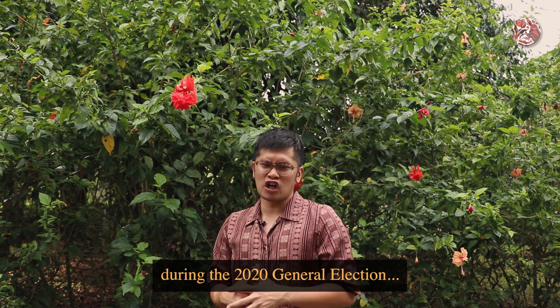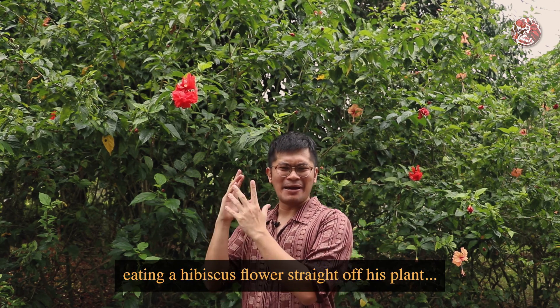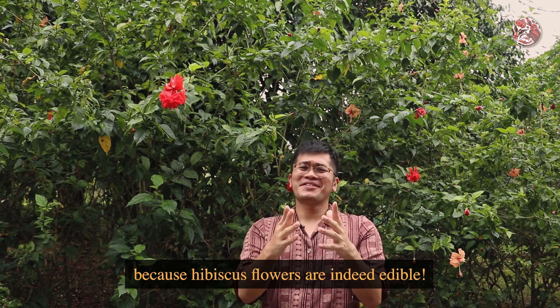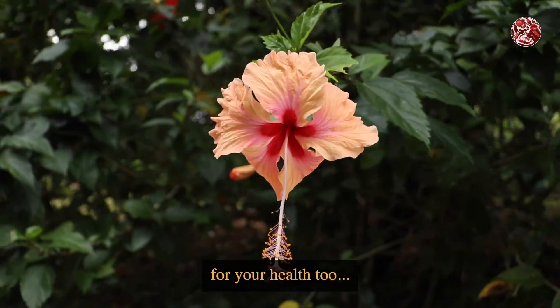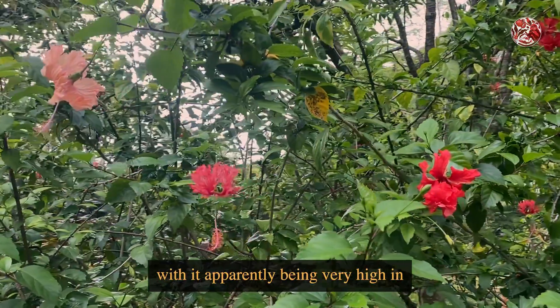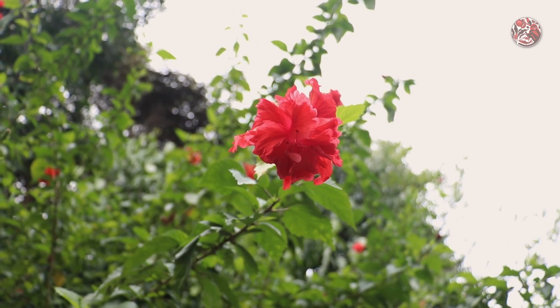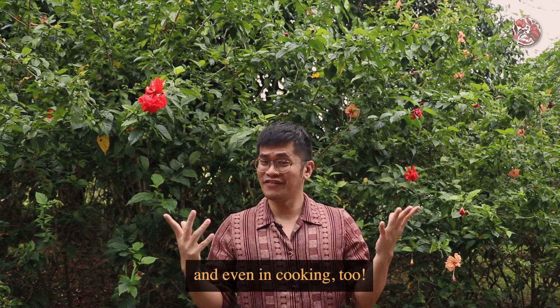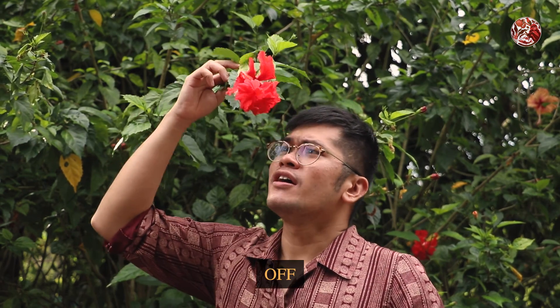If you were following some of our candidates during the 2020 general election, you may have stumbled across a video of our ex-MP, Dr Tan Cheng Bock, eating a hibiscus flower straight off his plant. And that's right, because hibiscus flowers are indeed edible. They're actually very beneficial for your health too, with it apparently being very high in antioxidants and vitamins, and hearsay, it can even help to reduce blood pressure. People usually use them for teas, but you can actually find them in jams or ice creams, and even in cooking too. But you can actually just be like Dr Tan and eat it straight off the stem.